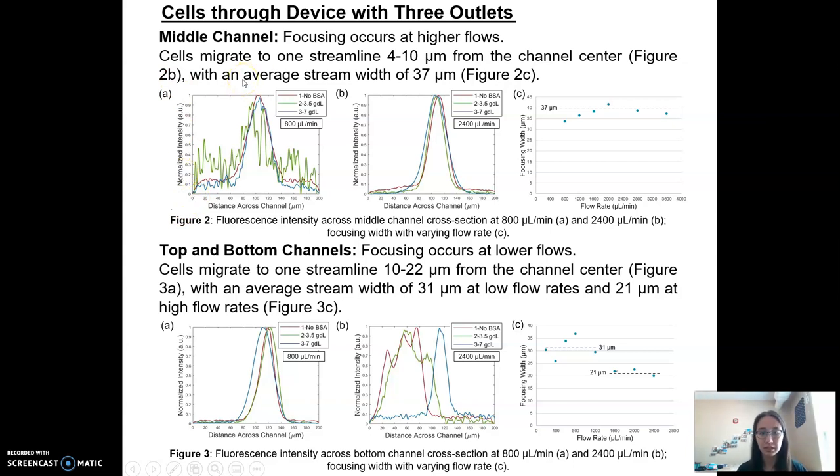In the middle channel, we observed that better focusing occurred at higher flow rates. In graph B you can see a really smooth curve for normalized intensity across the channel, across all three protein concentrations with the cells. For the top and bottom channels, better focusing occurred at lower flow rates — at 800 microliters per minute you see smooth curves for the relative intensity.